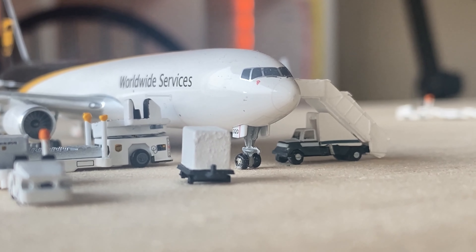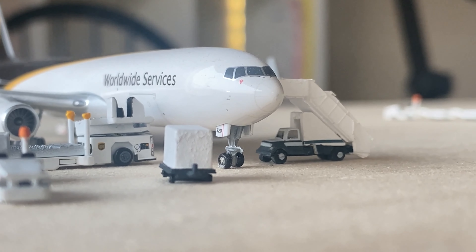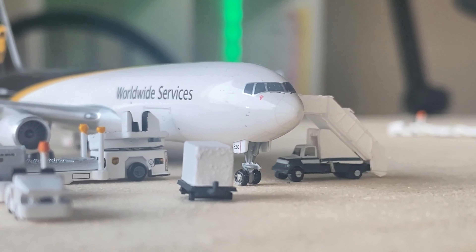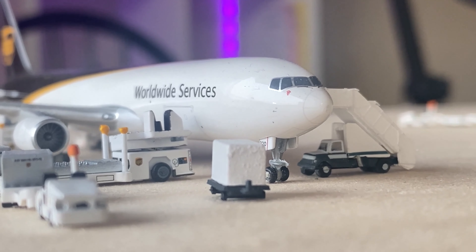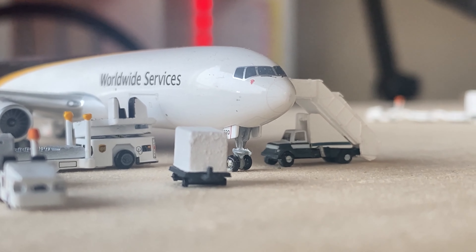We have this UPS Boeing 767 — it's a DAS 300 — and these have been showing up to Atlanta a lot more recently. This aircraft came in from Louisville and will be going out to Houston George Bush Intercontinental. These also serve Philadelphia as well as a few other locations, so these are showing up a bit more now, which is cool to see.